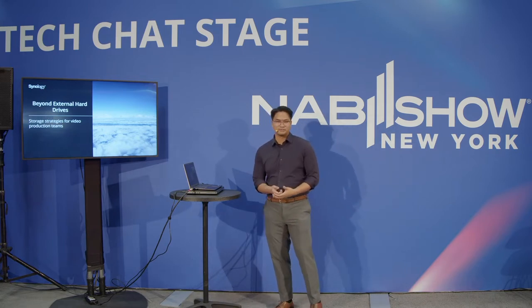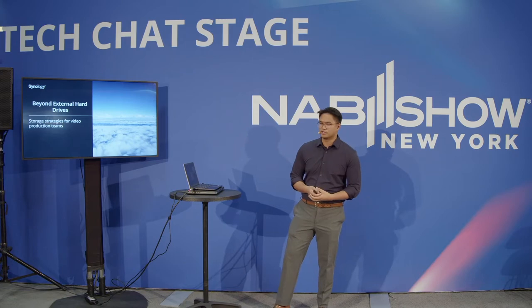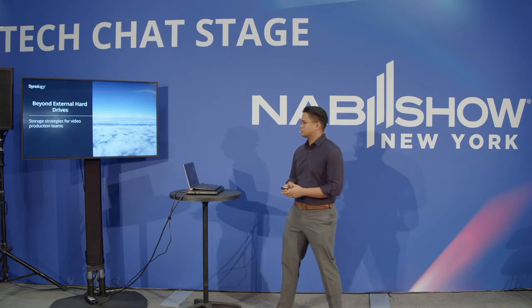Hi everyone, thank you for all coming. How's everyone's show been going so far? Good? Feet sore? Mine are. I appreciate you guys coming here and listening to this overall presentation, going over some different storage strategies that we at Synology have come up with in regards to allowing different production studios, freelancers, audio video editors — everyone in that space — to move beyond their hard drives and establish a more efficient and cleaner overall storage solution.